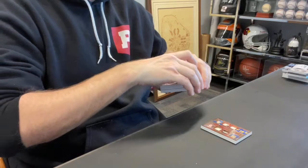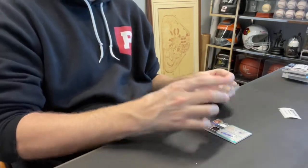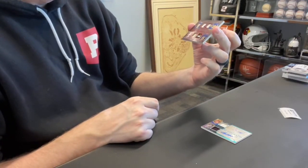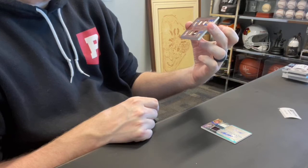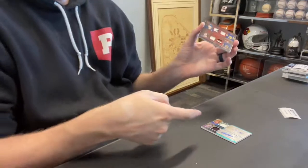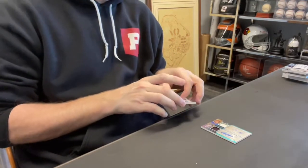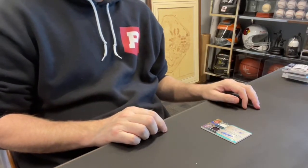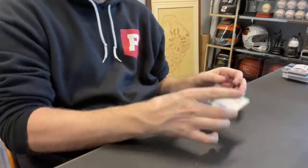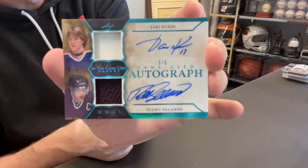Two cards left. First one goes to Greg S. — Greg, you get a four-piece relic: Pat LaFontaine, Gilbert Peralt, Jack Eichel, and Danny Gare, numbered out of three. And this last one goes to William B., spot two — you get a dual auto, dual relic out of six of Yari Curry and Timu Salani. Nice card.